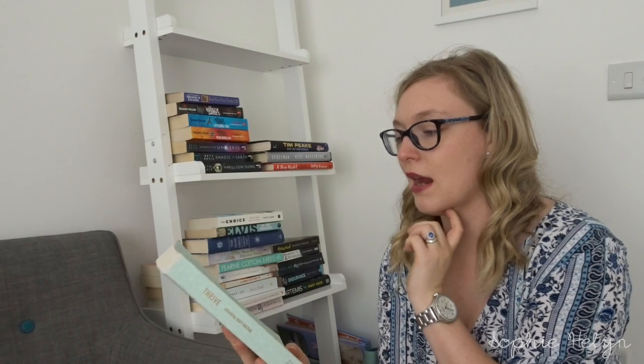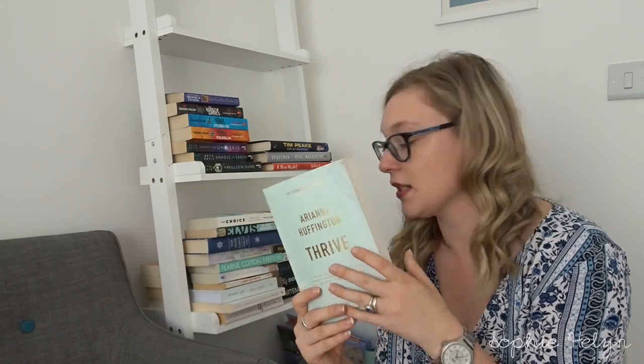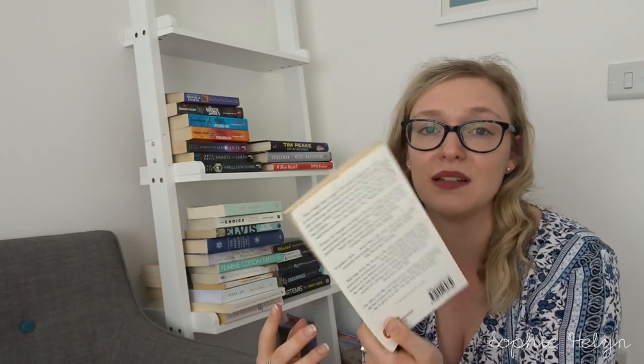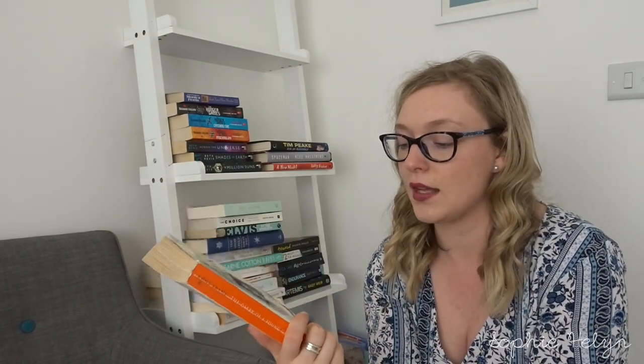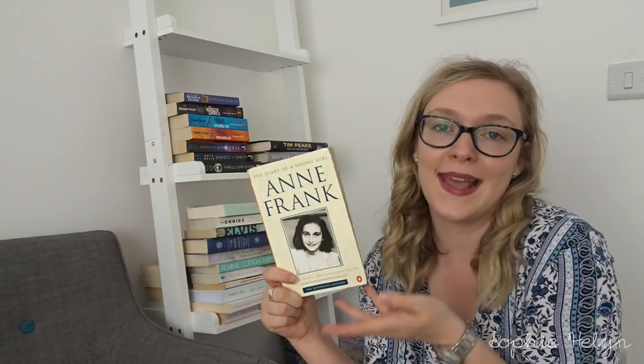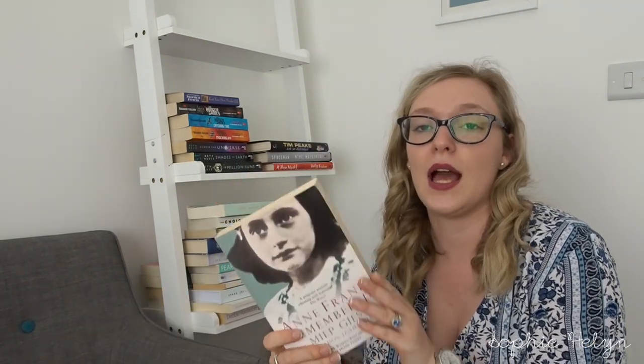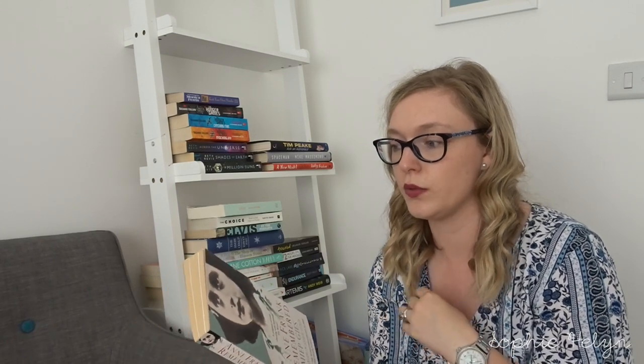We have Thrive by Arianna Huffington — another motivational type book, so I think I'll keep that. Then The Diary of Anne Frank — it's a classic. This copy is pretty beaten up since I've had it since school, so I might get a different copy in the future, but every time you read it, it doesn't get any less powerful. We also have Anne Frank Remembered by Miep Gies, one of the people who helped to hide the family — I'd like to reread that and then probably pass it on after.